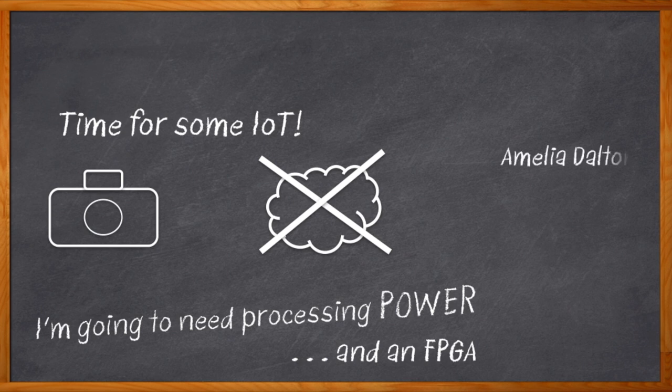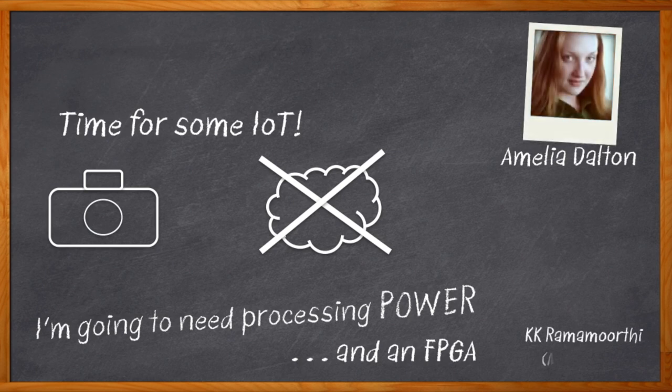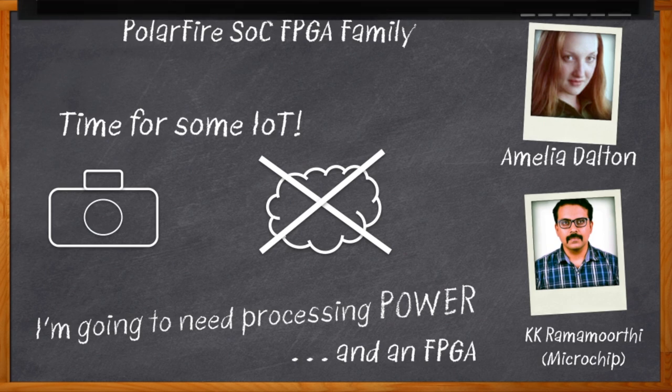Hi there. I'm Amelia Dalton, host of Chalk Talk. Today, my guest is KK Ramaruthi from Microchip Technology, and we're going to talk about the new PolarFire SoC — an FPGA with built-in RISC-V processors that's low power, high reliability, and high security. Let's go.